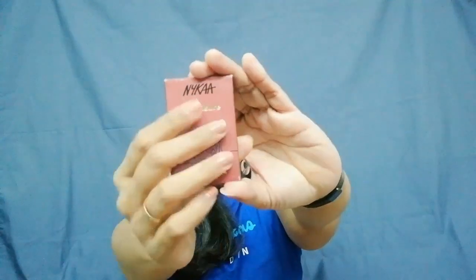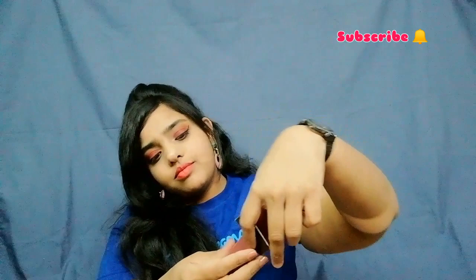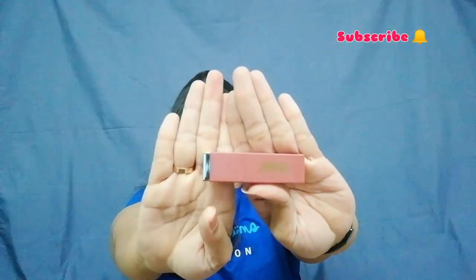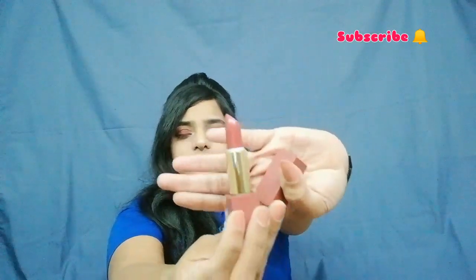So as I said, this is the packaging of the lipstick. A theme is going on across every packaging — every lipstick has a beautiful packaging. When you open it, the lipstick comes out like this — it is so secured. It has a magnetic closure and it came in a gold packaging. I really like the packaging, guys.